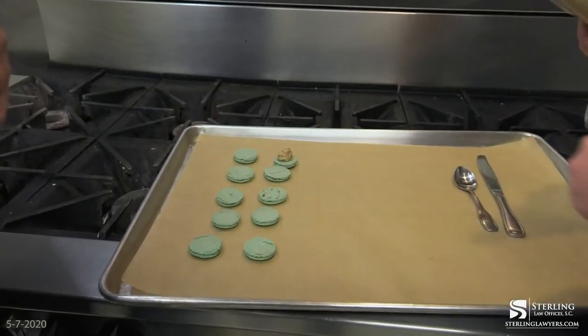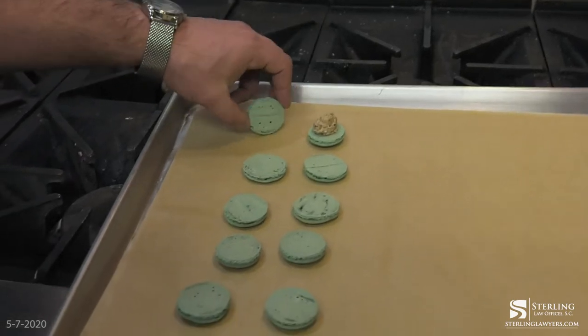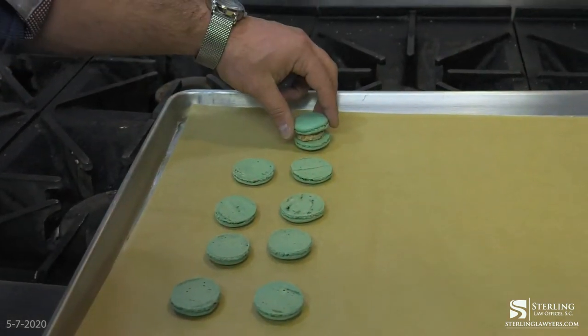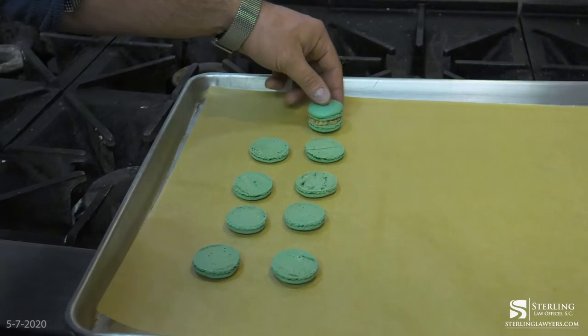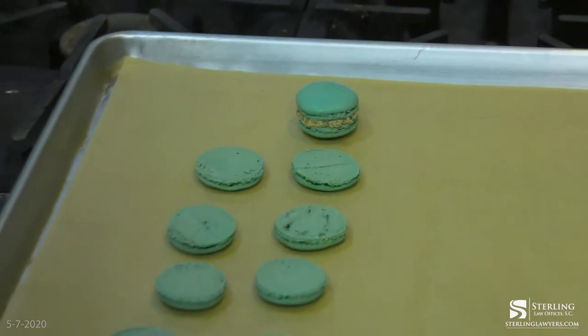And then you just throw the lid on it. You want to try matching it up? Then you want to just get the filling out to the very edge. There — see how easy it is?